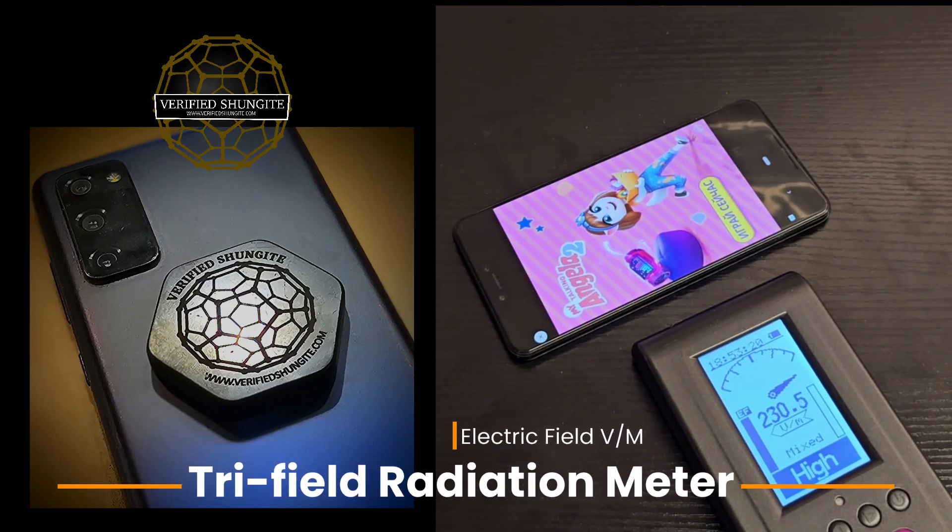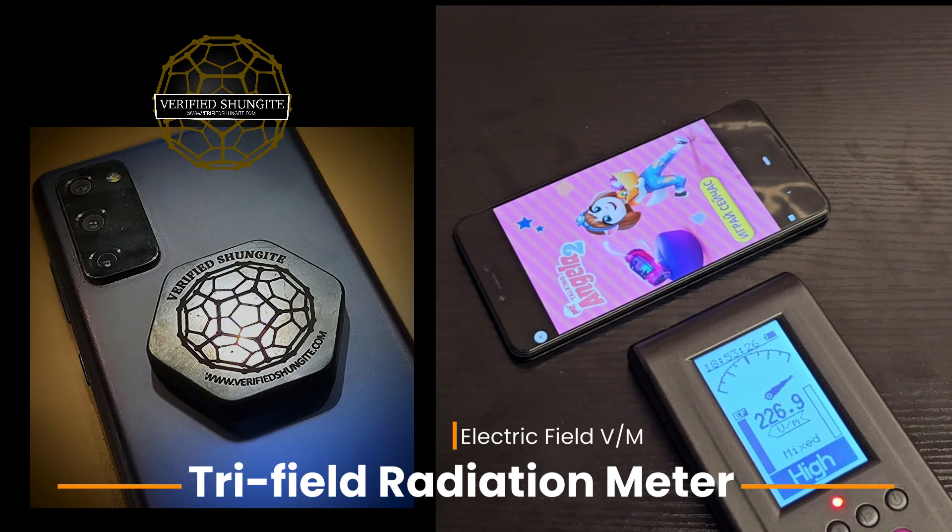I want to do some tests here with the multimeter. We're showing electric field in volts per meter and testing the radiation that comes off of this mobile phone.